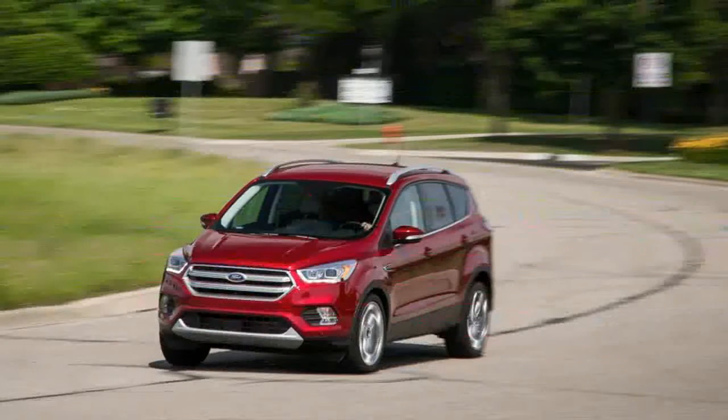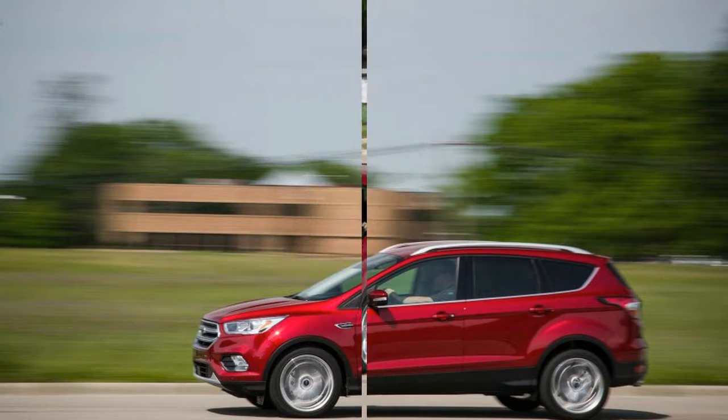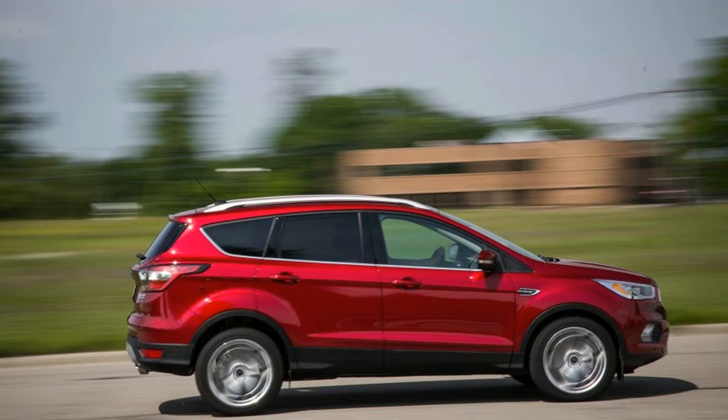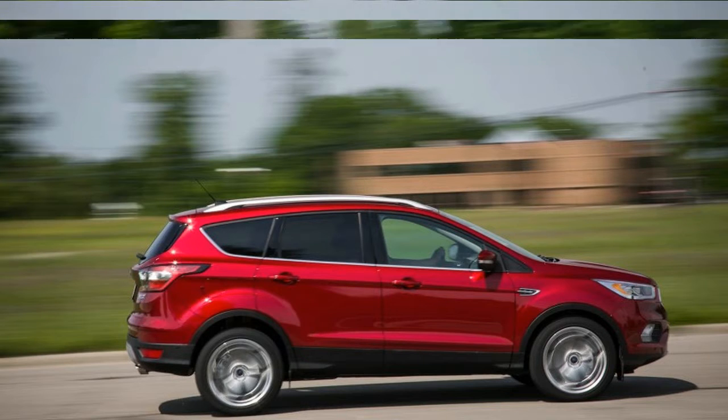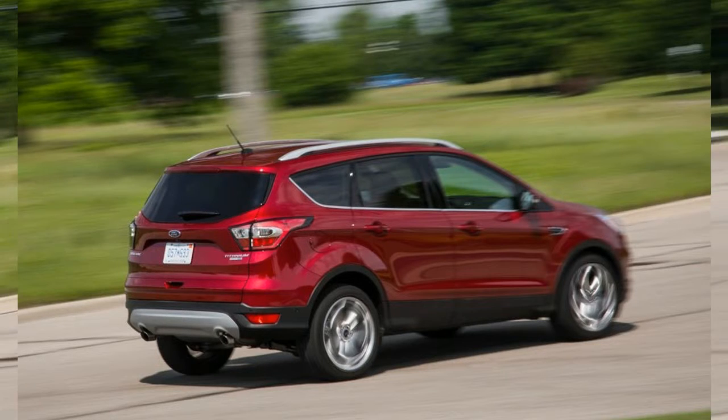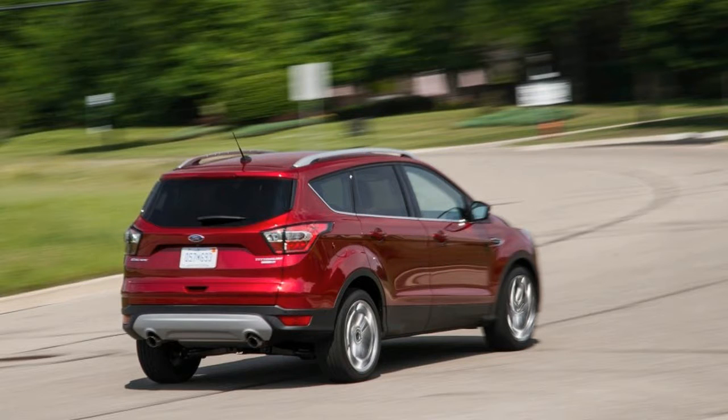Almost king of the compact crossover hill. Rated at 245 horsepower and 275 pound-feet of torque, the EcoBoost 2.0-liter sits near the top of four-cylinder compact crossover power ratings. Only the Subaru Forester with the optional 2.0-liter turbo tops it, putting down five more ponies for a total of 250 horsepower. Torque is a different story, with the Subaru's 258 pound-feet falling 17 short of the Escape.